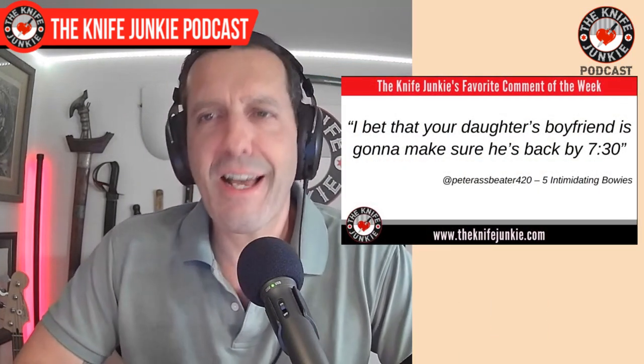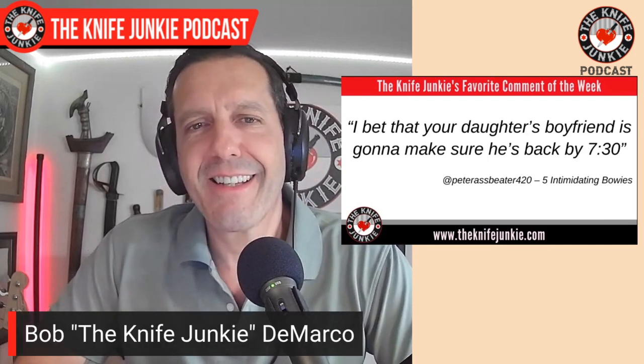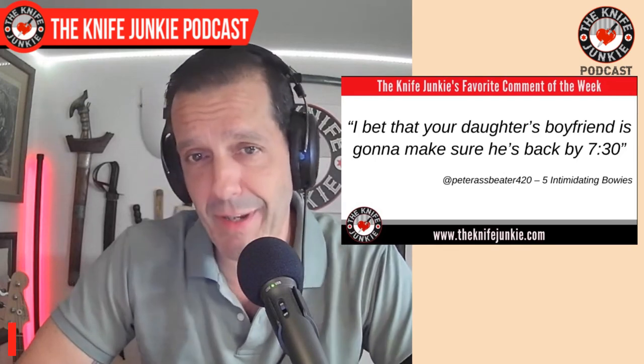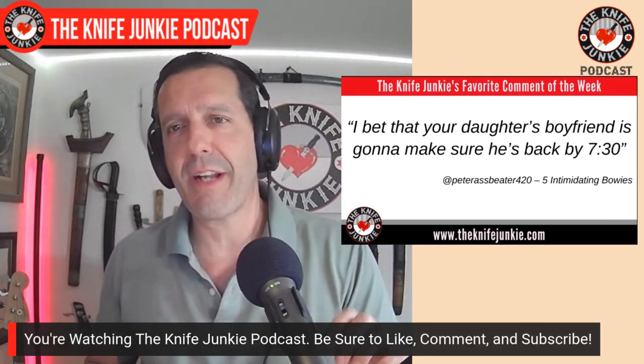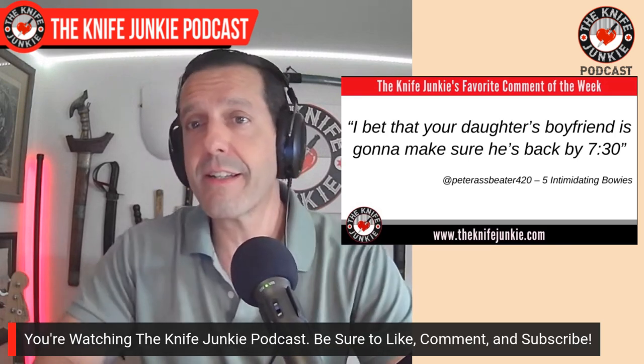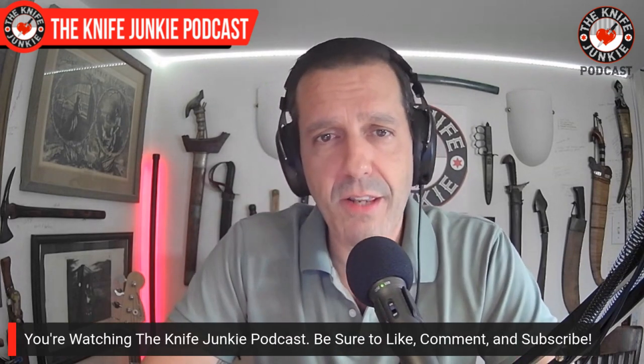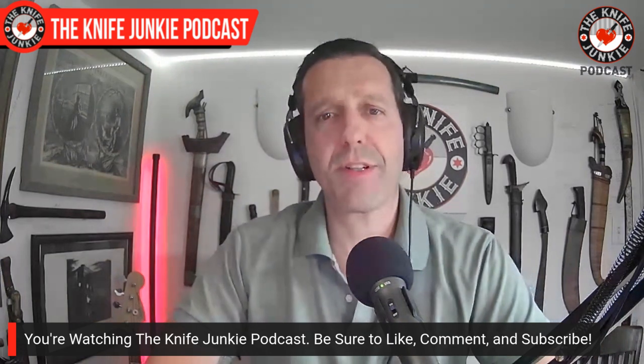My favorite comment comes from Peter Asbeater420 — a great name — and he says, on one of my shorts called Five Intimidating Bowies: 'I bet your daughter's boyfriend is going to make sure he's back by 7:30.' Yes, he better be back by 7:30, but most definitely she better be back by 7:30, or he might get a taste of one of these intimidating Bowies. Love the comment and the truthiness behind it.